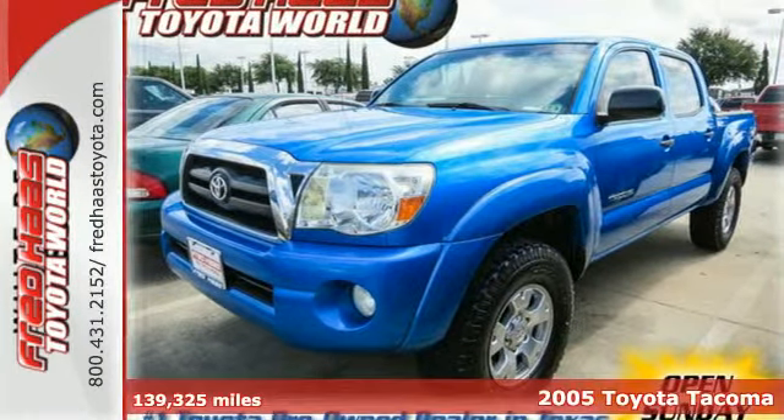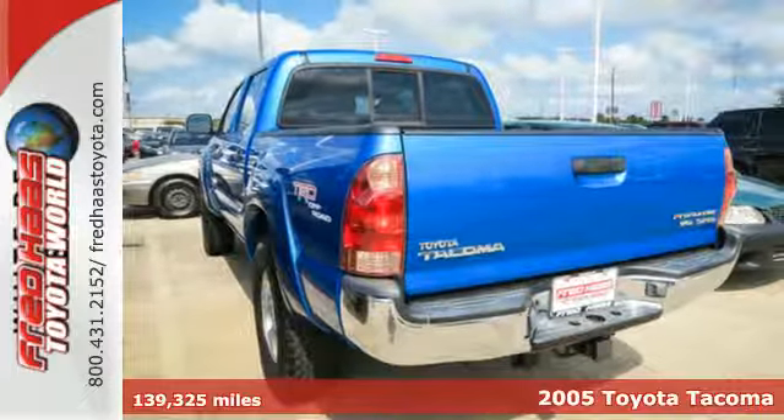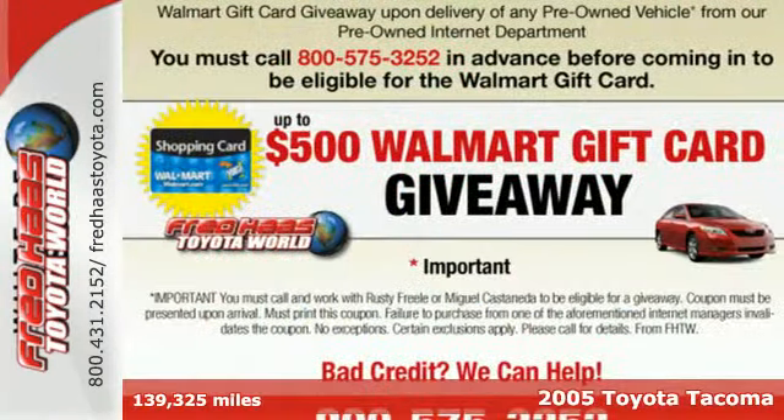It's a 2005 Toyota Tacoma. Engineering systems include an anti-sway bar, anti-lock brakes with vented front discs, and rack and pinion steering.